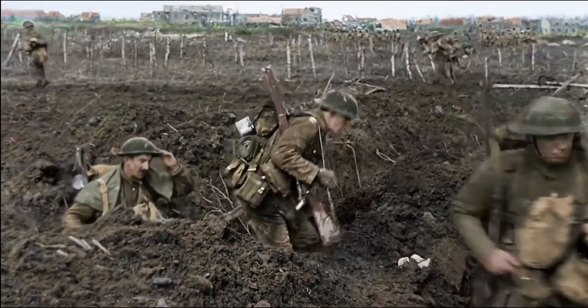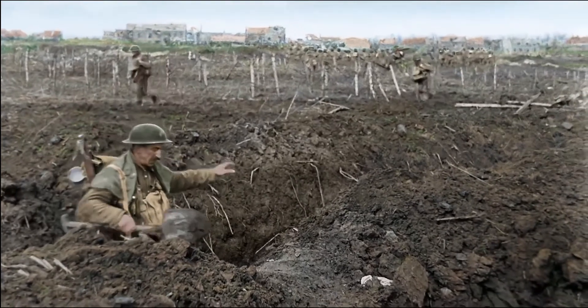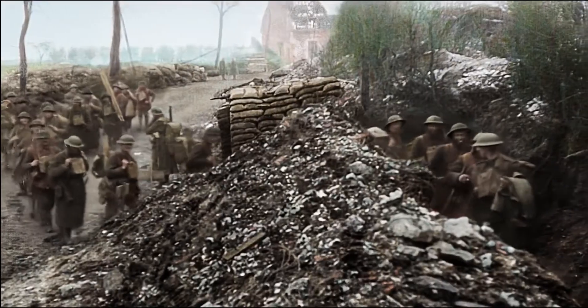A guide would always be sent out. The trenches in France were a maze. If you didn't have a guide, you could very soon get lost.